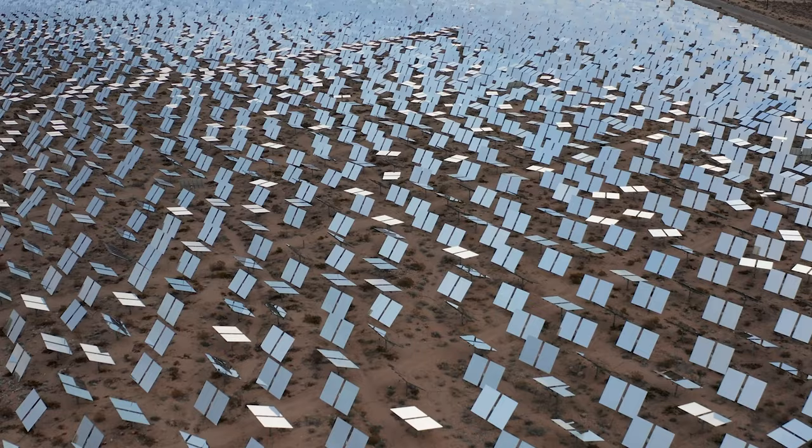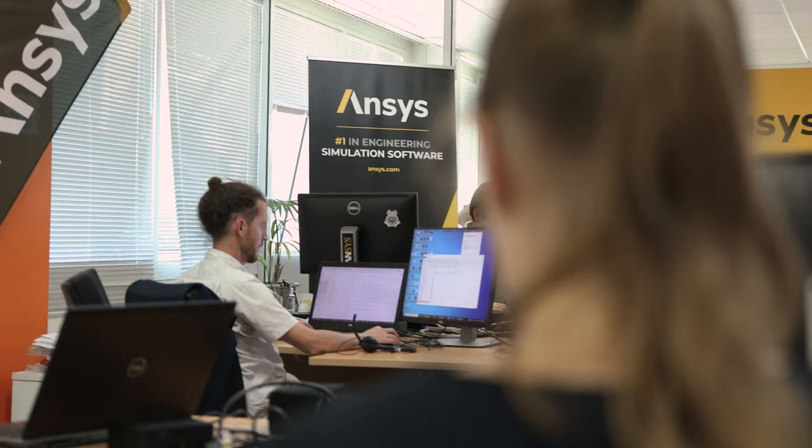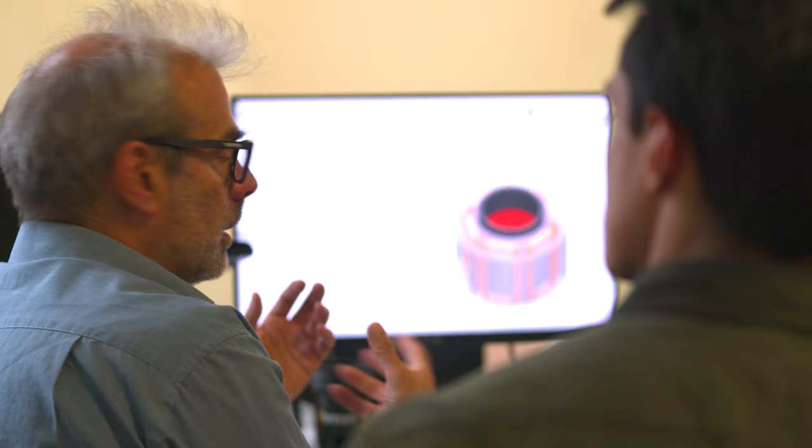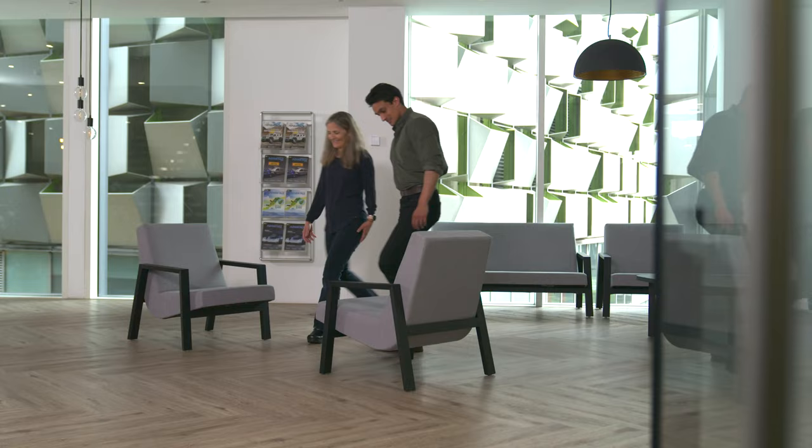Some of the greatest minds alive are hard at work on those answers, and they're using the predictive power of ANSYS simulation to show them what's possible. But before we take a look at some of the solutions, we need to understand the problem. What is the current state of the world's energy needs? In 2020, the total energy production in the world was about 600 exajoules. One exajoule is the number one followed by 18 zeros. That is a huge amount of energy — mind-boggling. 18 zeros. I've never heard that number before.